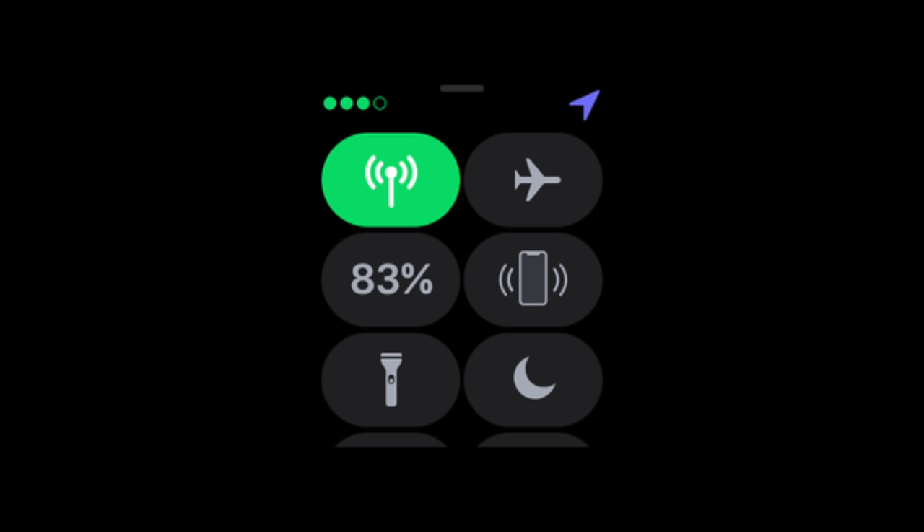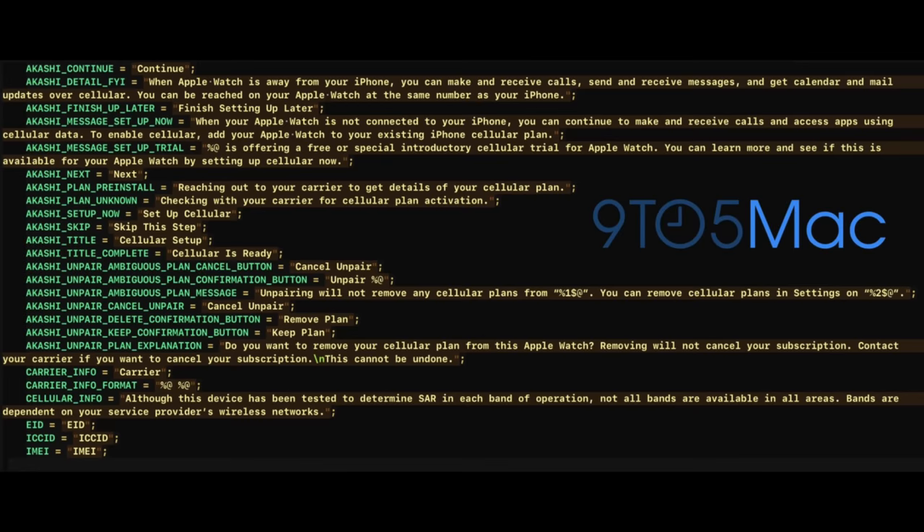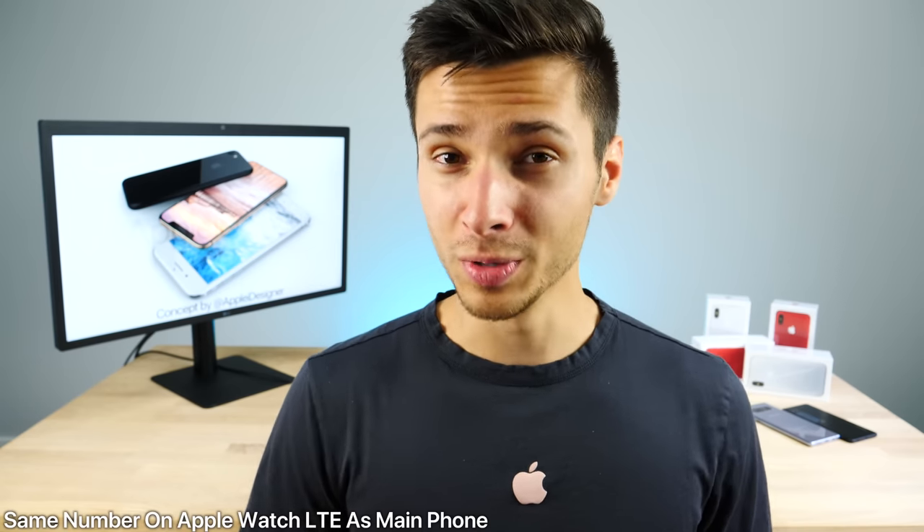The actual way LTE is going to work has been revealed in some code as well. You will actually have to pay for it with your carrier, but at first it's been referenced that you might get a free trial to test it out. It will sync with your iPhone so you get the same phone number for both devices, and they will be able to work independently — so you don't have to have one or the other to answer calls or messages.